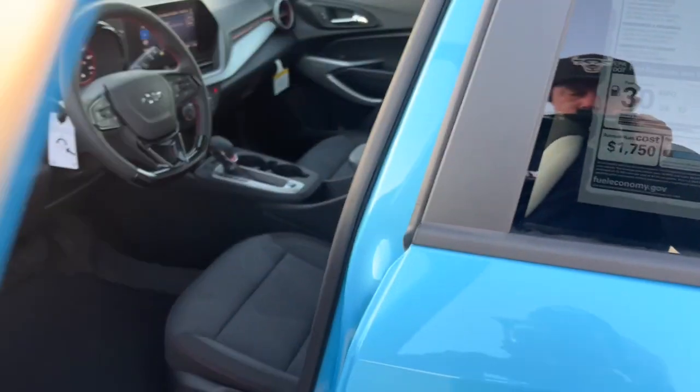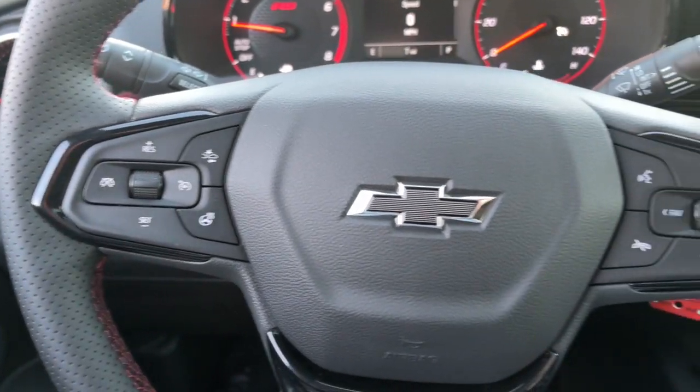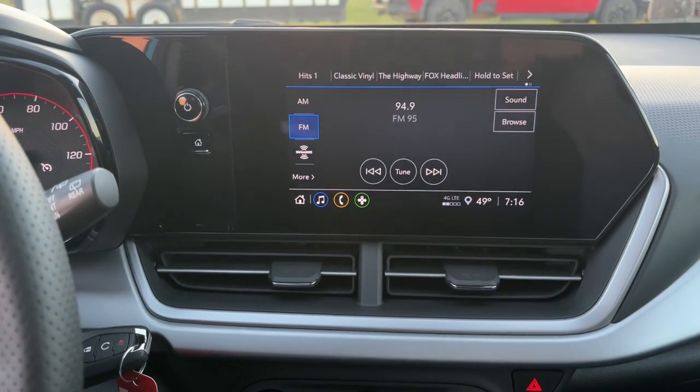These are just some of the great options this vehicle comes with: heated steering wheel, lane departure warning, sun/moonroof, heated driver seat, keyless entry, premium sound system, heated mirrors, backup camera, sunroof, satellite radio.